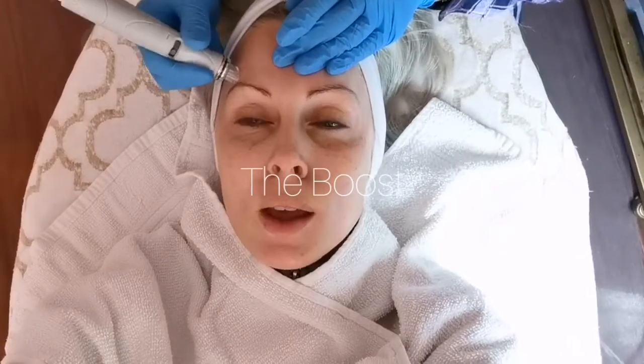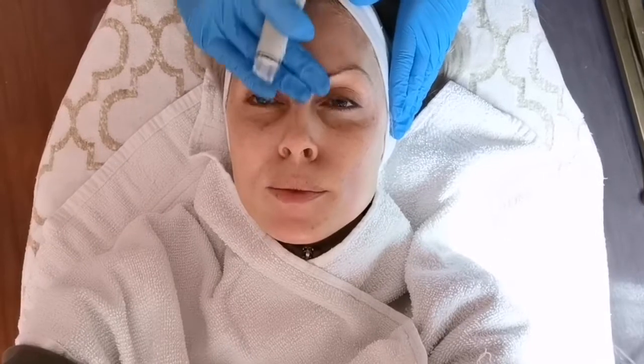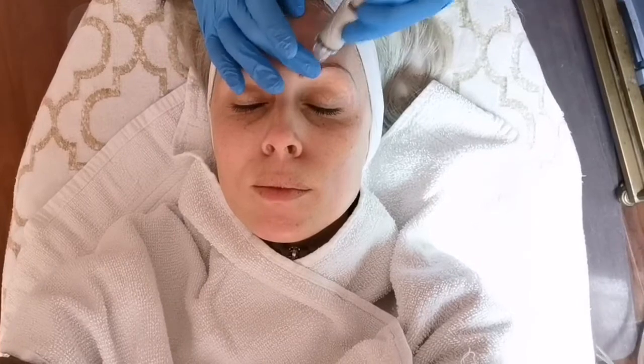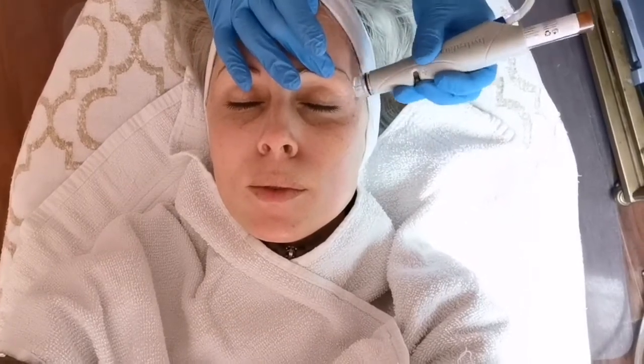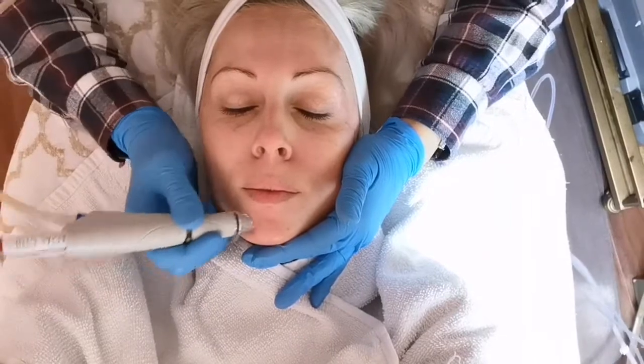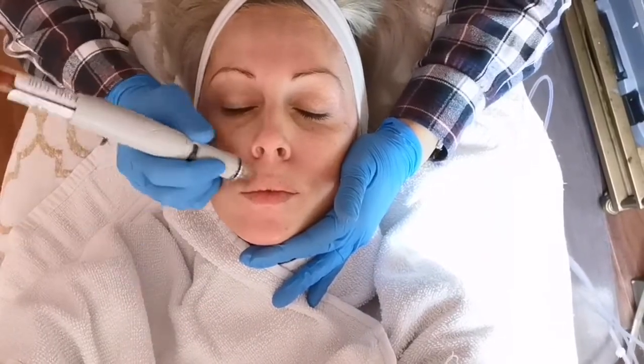This is a fourth optional step that you can have, which is the boost. There are three options: the derma builder boost, which minimizes the signs of aging and recharges the skin with a combination of peptides; the growth factor boost, which minimizes the appearance of fine lines and wrinkles to restore healthy skin vitality — that's the one I went with; and the brighten all boost, which minimizes the appearance of dark spots and sun spots for an even complexion.